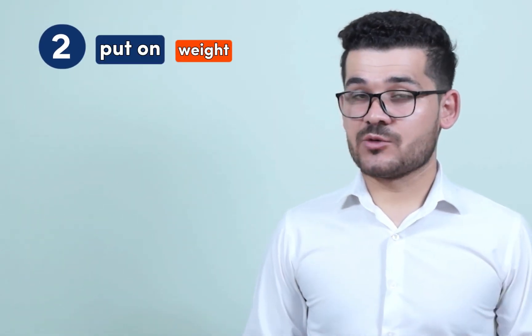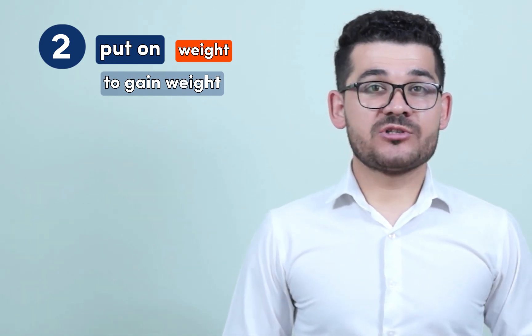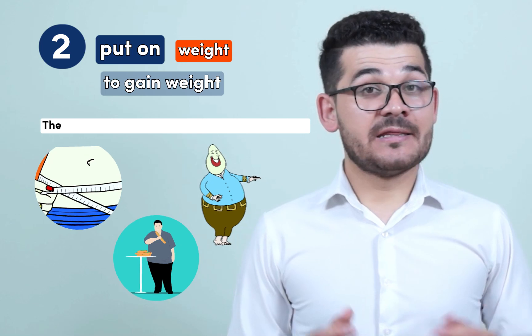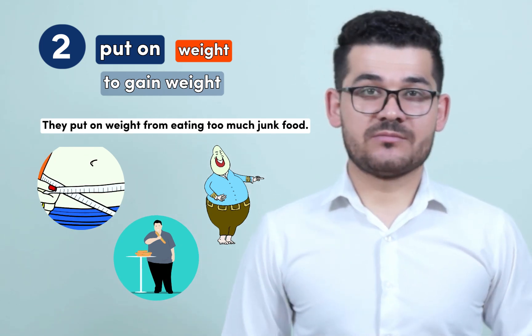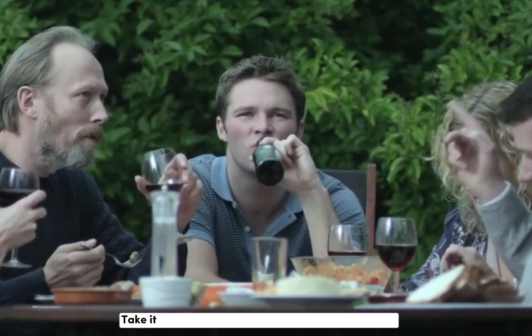The second meaning is to put on weight, which means to gain weight or to become heavier and bigger. For example: she put on weight over the holidays, he put on weight after his injury, they put on weight from eating too much junk food.